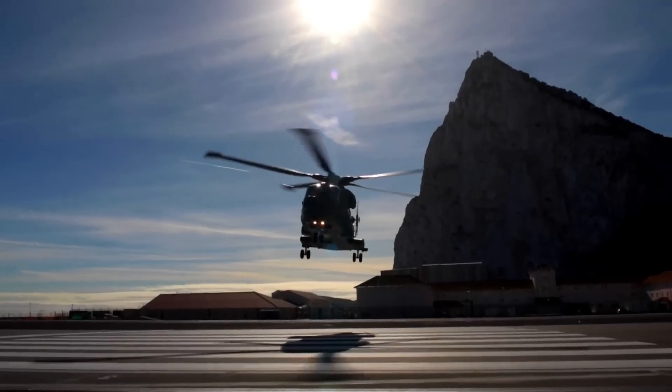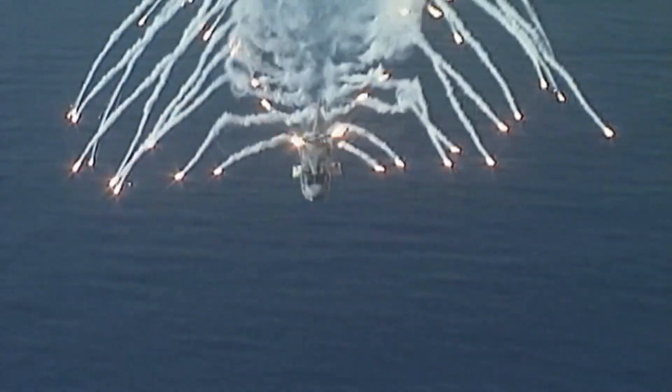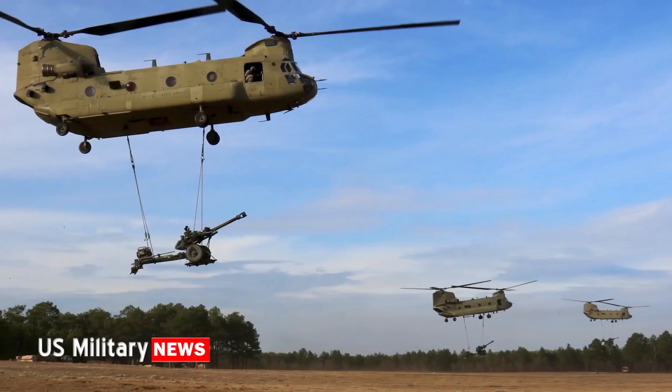We'll explore their history, specifications, and their incredible roles in transporting heavy loads, conducting daring rescues, and dominating the battlefield. If you're fascinated by aviation and military tech, you're in for a treat.